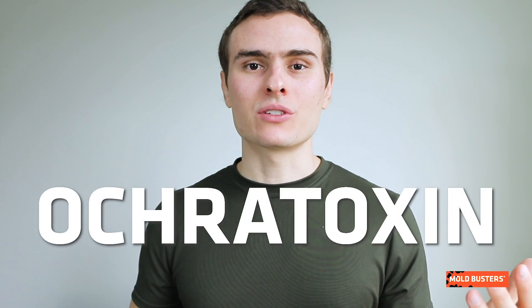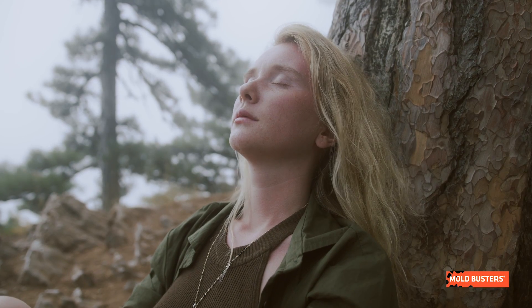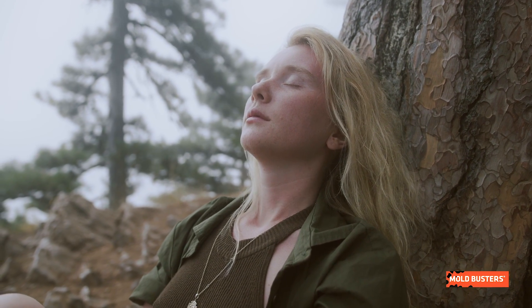Is Aspergillus niger dangerous? Some strains of it produce mycotoxins, including ochratoxin, but this type of mold is considered safe by the Food and Drug Administration of the United States. It has virtually no health effects on the average person, and most people can handle inhaling moderate amounts of spores.